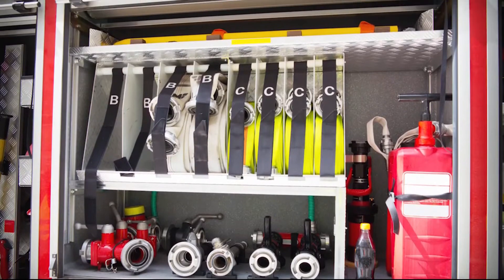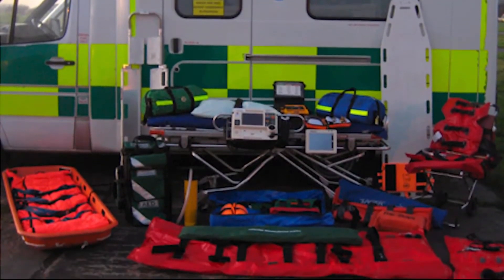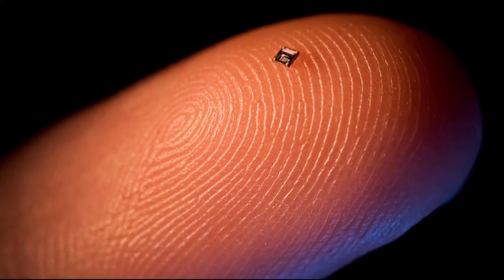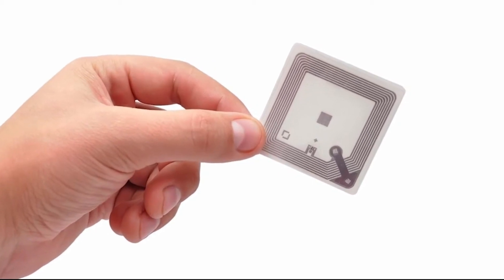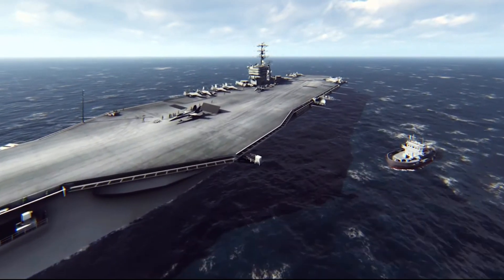When audits are required multiple times during the day, Hardcat's RFID solution is hard to beat. RFID tags can be as small as the head of a match, or as large as a business card. The size of the tag will depend upon the solution you require, as well as the size of the asset you wish to control.